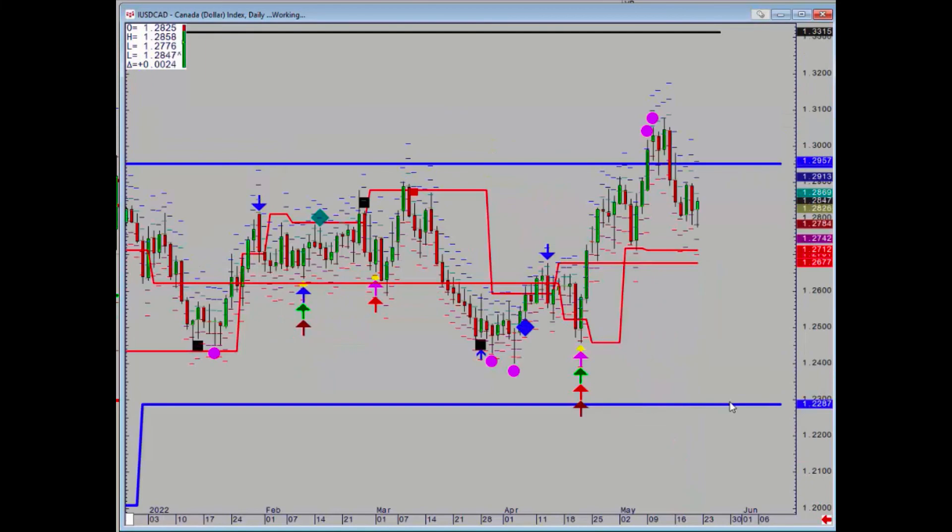Dollar/CAD — false breakout higher the week before. 129.57 is now really powerful resistance, but of course we've got a zone below at 127.12 to 126.77.